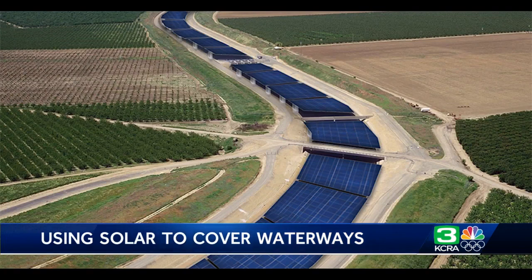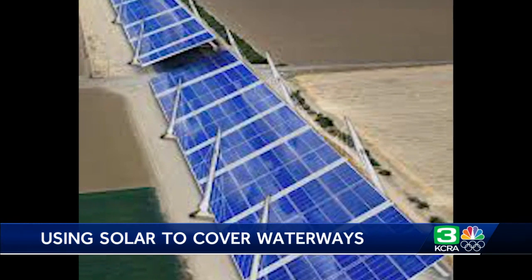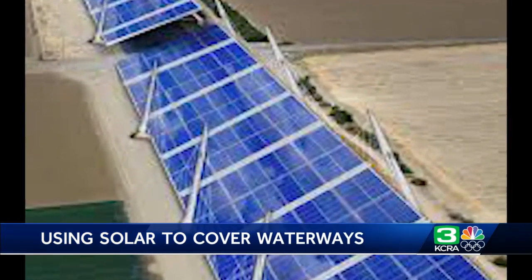The idea is not entirely new and is being tried in India right now with promising results. Here, it's getting a lot of attention — the amount of interest has been enormous.